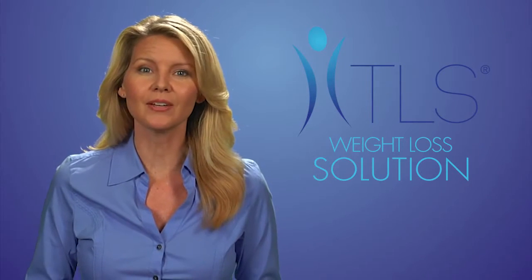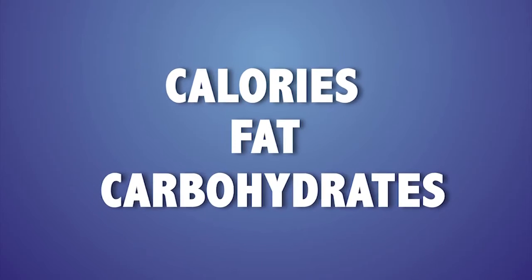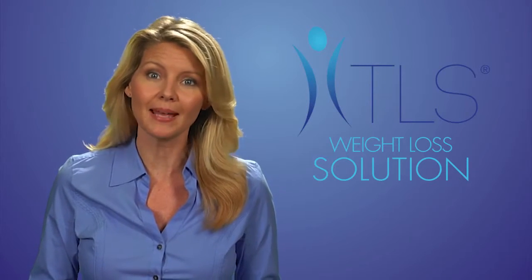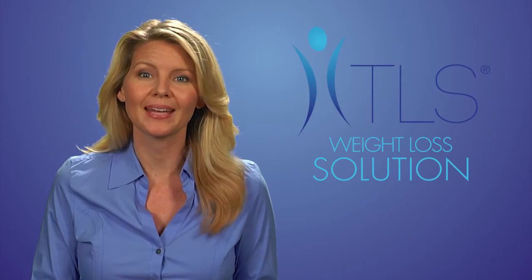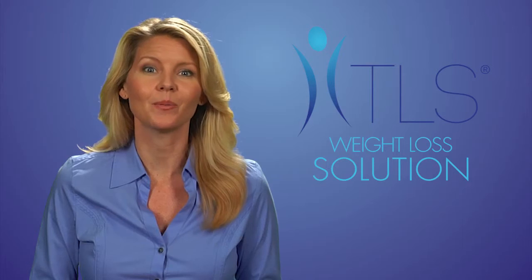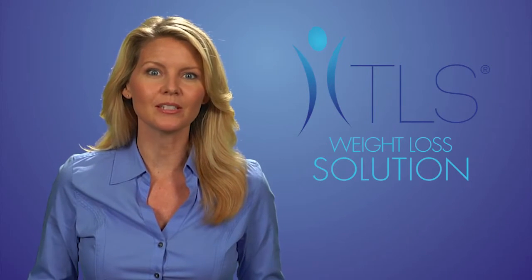Most people look at food labels, but unfortunately they do not know what to look for. When surveyed, most people stated that they looked at the calories, fat, and carbohydrates on labels, yet they didn't know what the numbers on the label actually meant or how to choose one food over another based on the label. We are going to teach you the correct way to read labels, so it isn't what you cannot eat with TLS, but what you can eat with TLS.